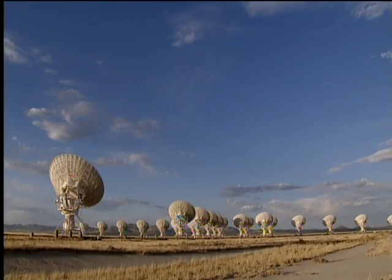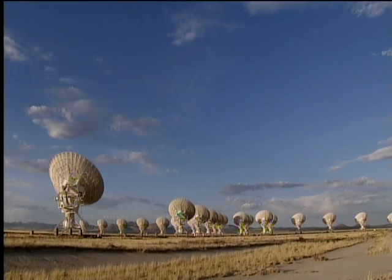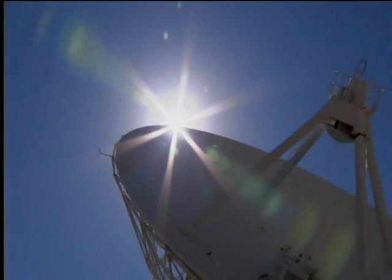We've seen the extraordinary consequences of just one chance event on the Earth's destiny.